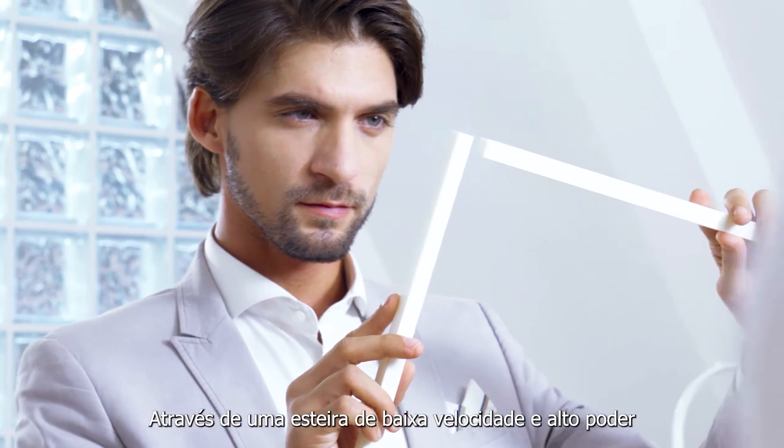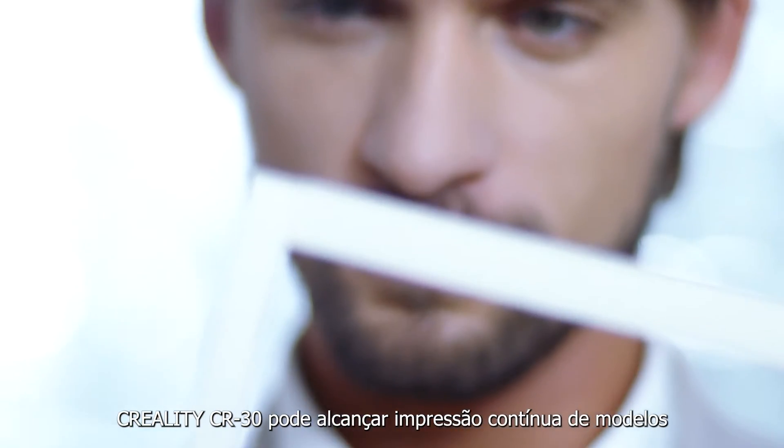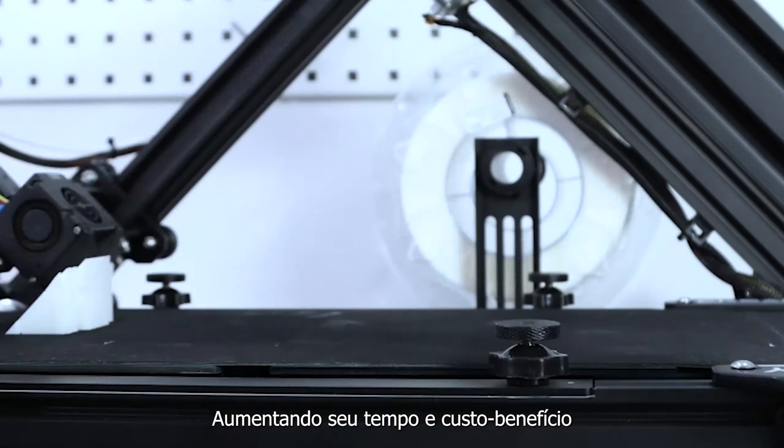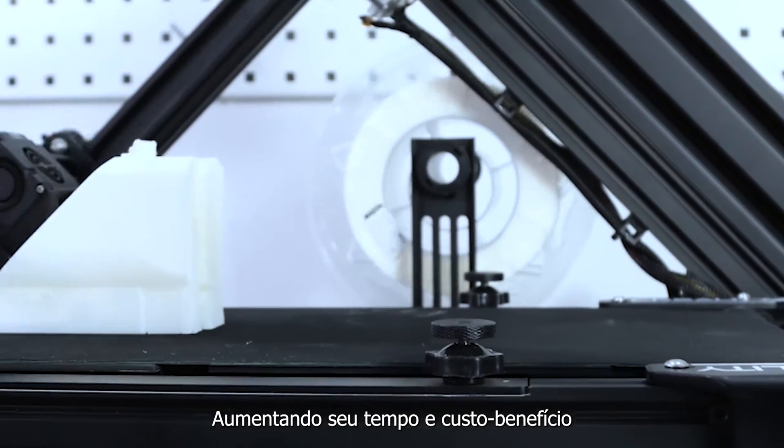Through the slow-moving high-strength conveyor belt, the 3D Print Mill can achieve continuous printing of batch models without manual management, improving your time and cost-effectiveness.